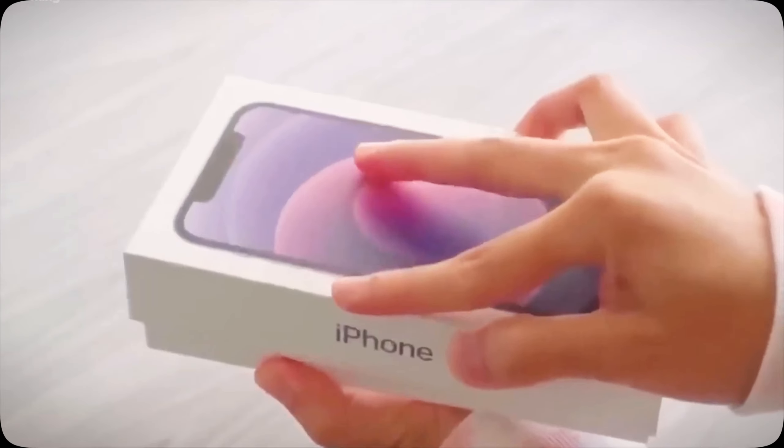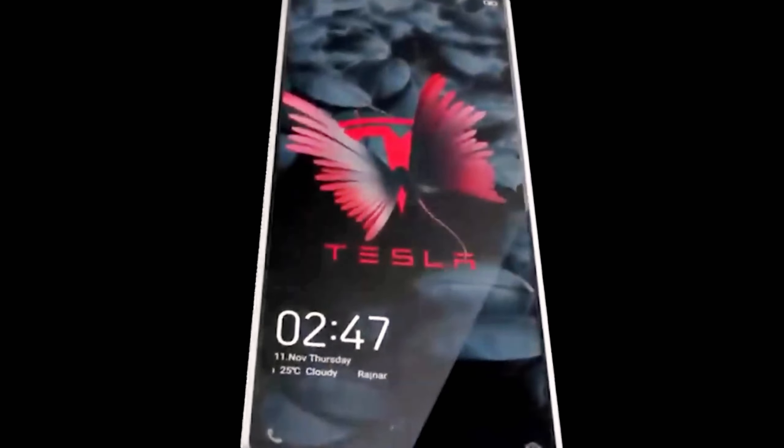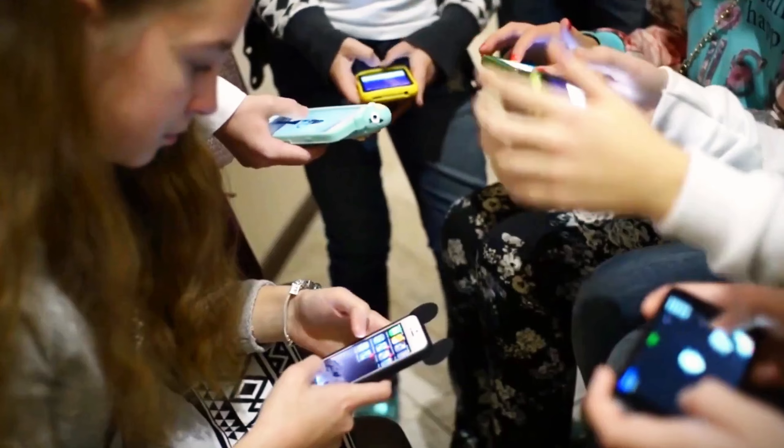Elon just dropped a bombshell, comparing his Tesla PI phone to Apple's iPhone, declaring the PI the ultimate winner. If there's one thing Elon excels at, it's shaking up industries, and now he's targeting the smartphone market.